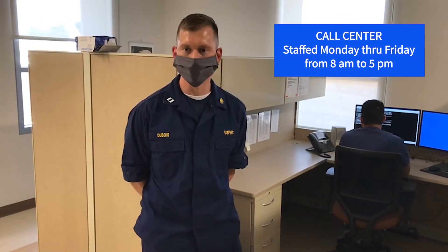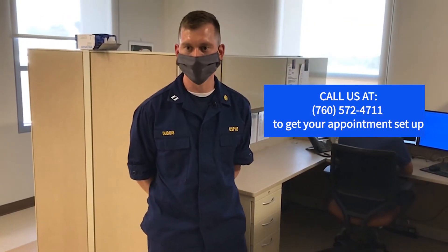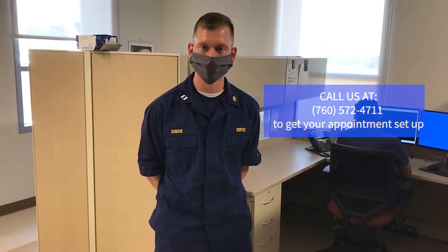Good afternoon, Fort Yuma COVID Call Center, Mike speaking. How may I help you? The Fort Yuma Health Center COVID Call Center is staffed Monday through Friday from eight to five. Call us at 572-4711 to get your appointment set up.